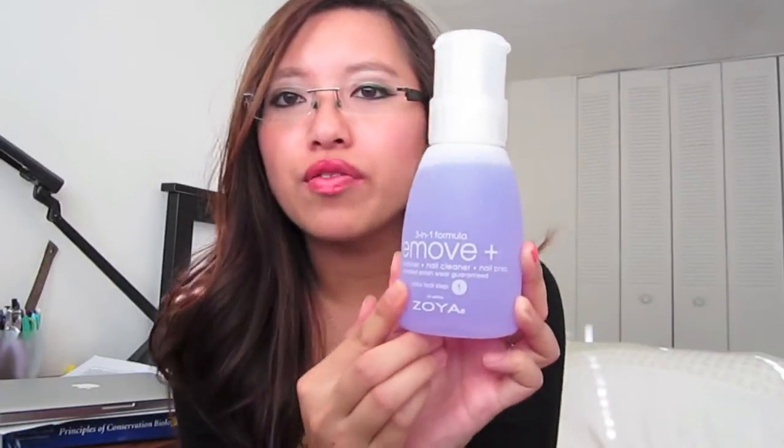The first thing I'm going to talk about is nails. Something I discovered this month that I am in love with is the Zoya three-in-one formula nail polish remover — it's a polish remover, nail cleaner, and nail prep. It doesn't smell like nail polish remover or acetone at all; it kind of smells like eucalyptus, which is really pleasant. It also has a pump system so you just put your cotton pad on top, press down, and the product goes onto the pad. This was around ten dollars at Ulta, and they usually have a three-fifty off coupon.